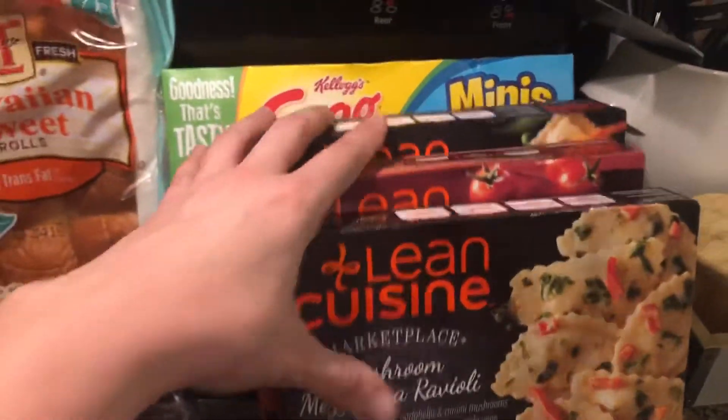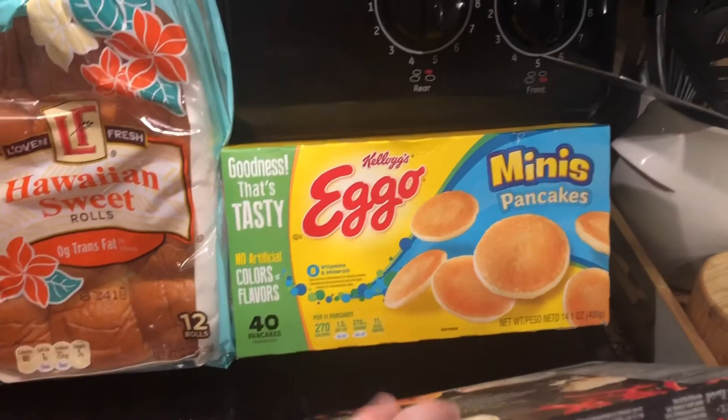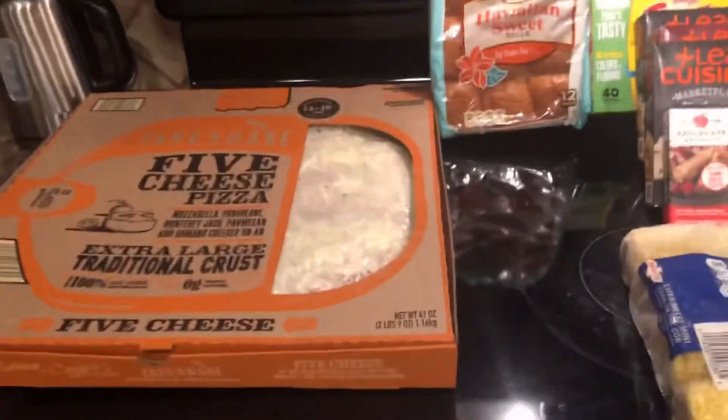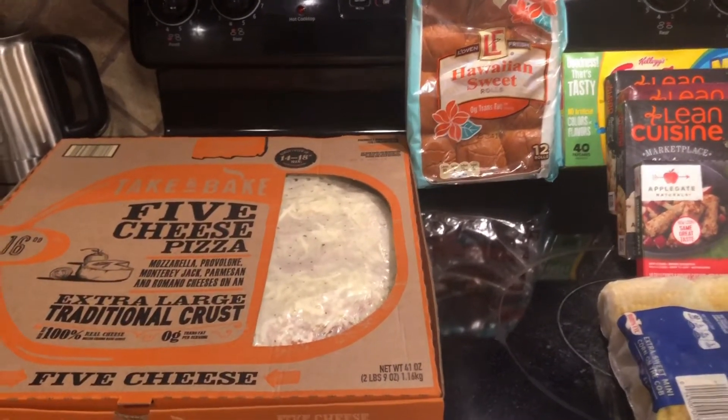My Lean Cuisines — they don't actually have those at Aldi, which sucks because I'm sure they'd be cheaper. And then the Eggo mini pancakes because we can't go a week without those. So for all of this I spent $62 at Aldi.